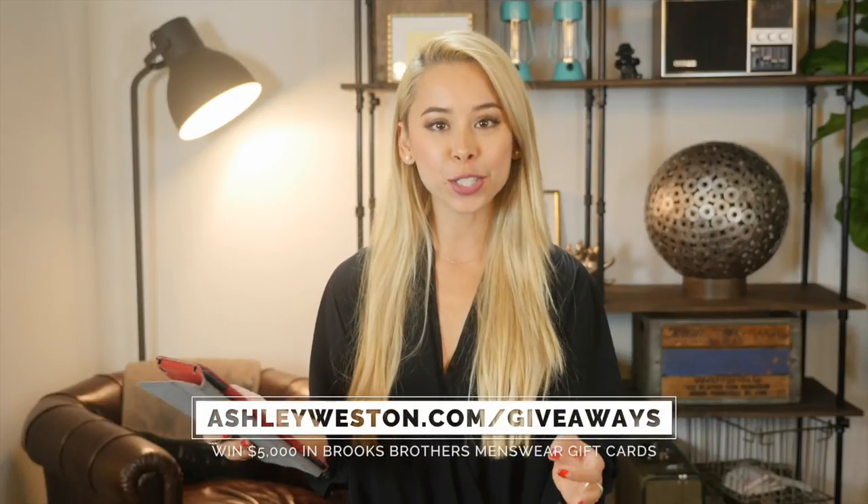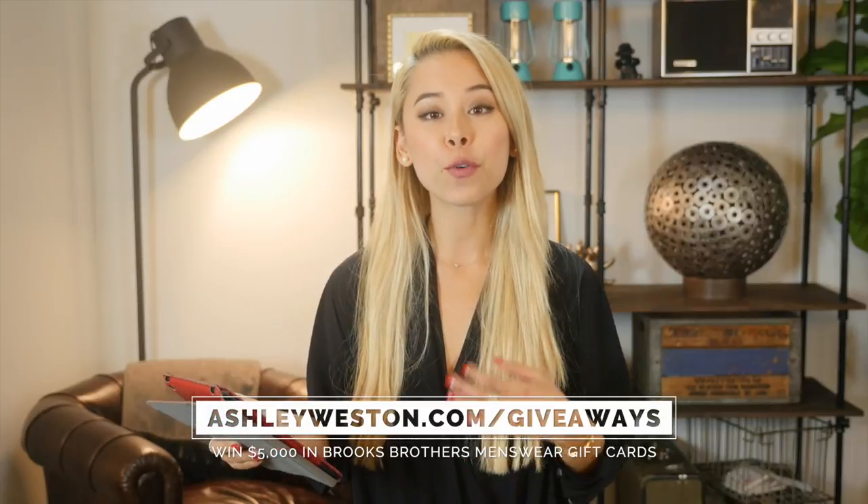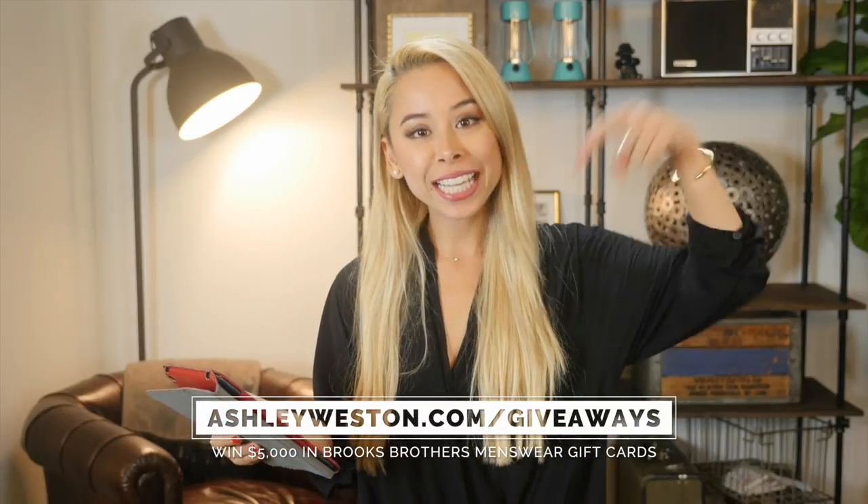Hi Hugh Bear! I saw your photo and your questions. I just wanted to let you know that for the entire month of October I'm giving away $5,000 worth of gift cards from Brooks Brothers. Just click the link below to enter.